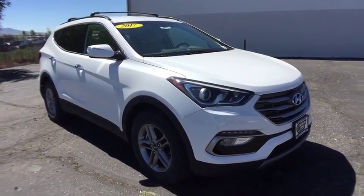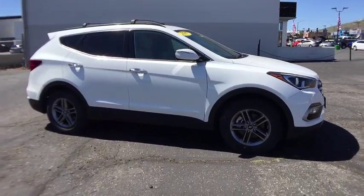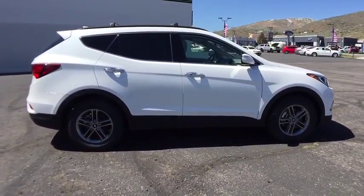The 2017 Hyundai Santa Fe: style, quality, performance, value. Need we say more? Here are some of this vehicle's great options.